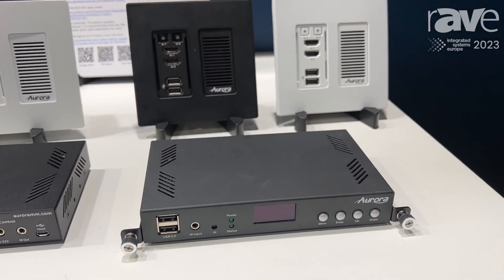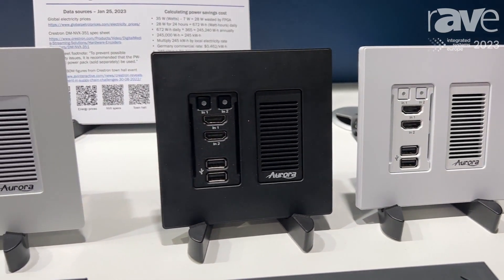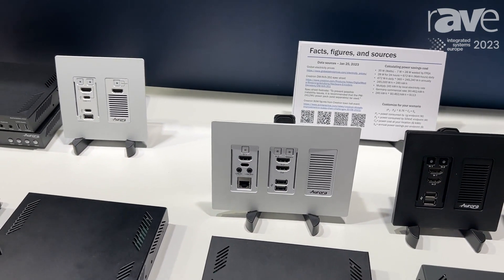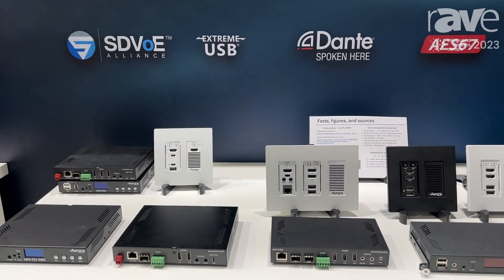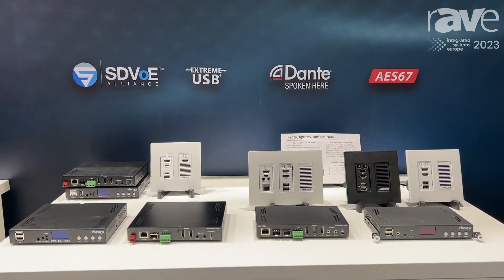These units both come in a physical box that could be rack mounted or placed under tables, as well as a few options for a wall plate in the wall. With these devices you actually get the option of not only using it for receiving the source and sending it to the display, but also it can be doubled as a control processor.